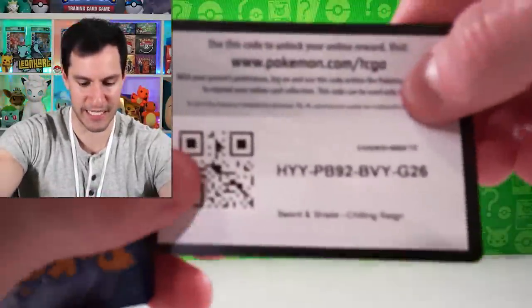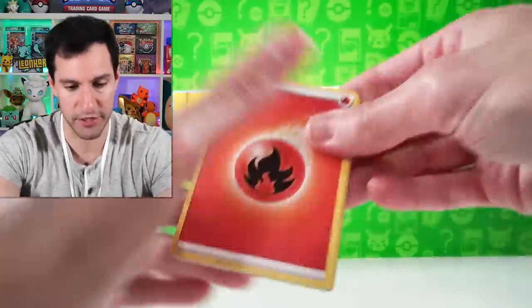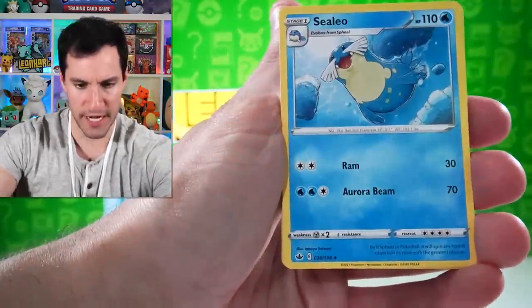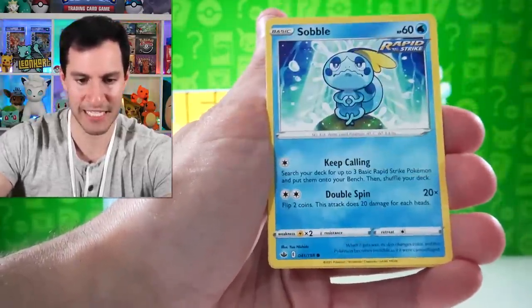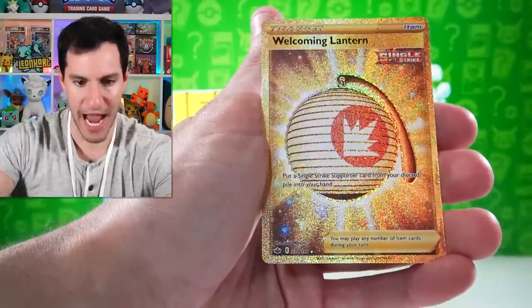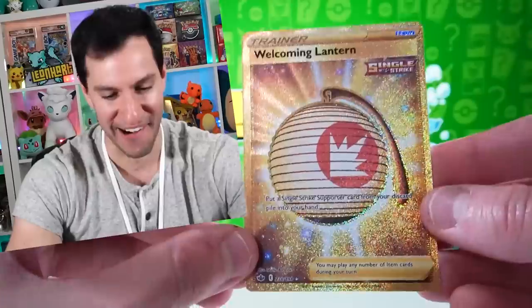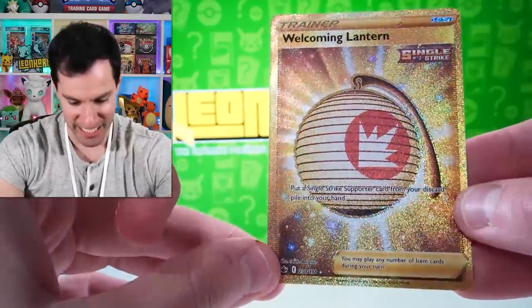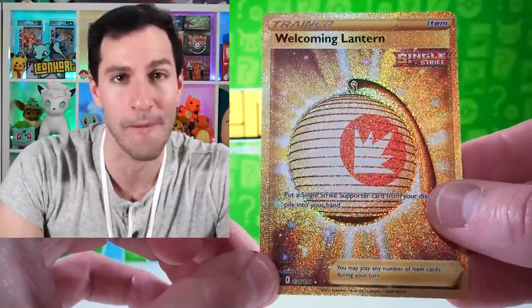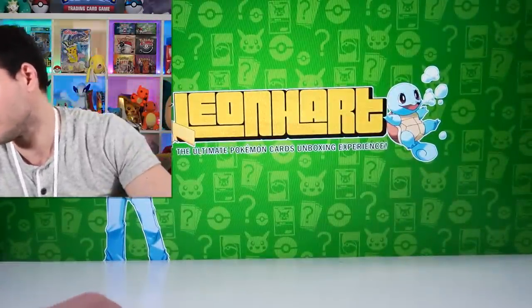I think maybe just a couple more packs or at least until we get a nice hit to wet our appetite, and then dark energy — we'll get into the next heavy base set Japanese pack. Hatsune Miku — Sableye and a Welcoming Lantern, Lantern secret rare! A little gold has been pulled — very nice. I don't think I pulled this one yet, so Welcoming Lantern in addition to that Rapidash. That was a great pull!